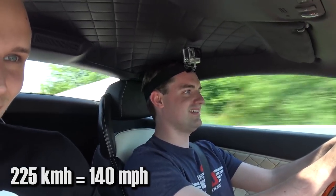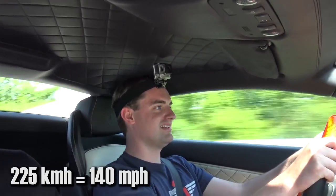How much? About 225. 225. All right, yeah. Not bad.